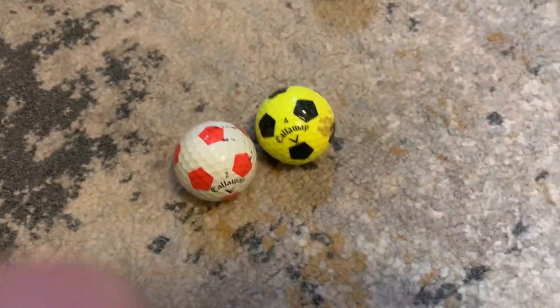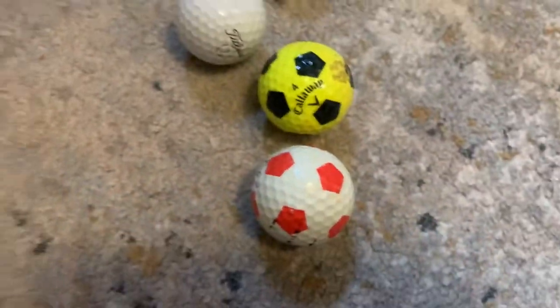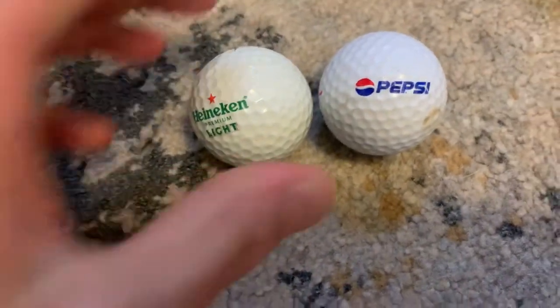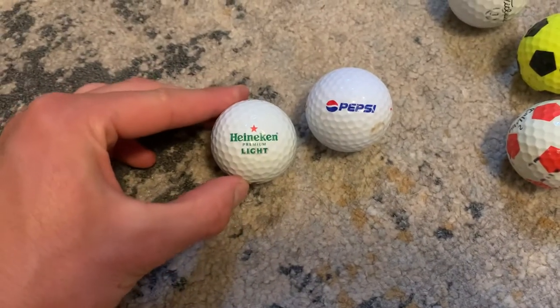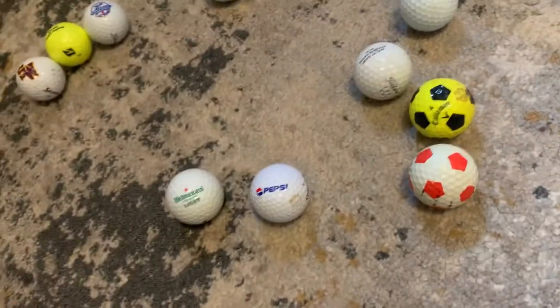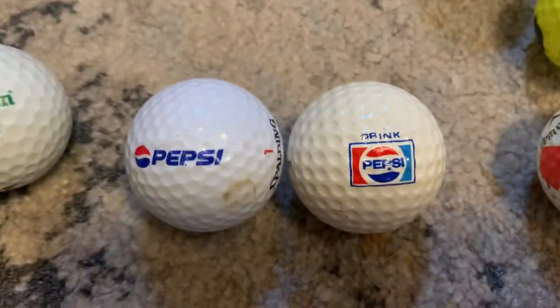I found these at a range and I was like, I'm keeping these 100%. You guys know I love soccer balls — they're cool. I got a green one. I've had these sitting in my shed in a bucket. You get a Heineken, Heineken Premium Light Beer ball.